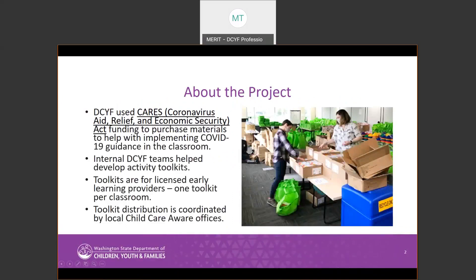CCYF used CARES Act funding to purchase materials to help licensed child care providers implement COVID-19 guidance in their classrooms. CCYF Child Care Licensing and Professional Development Teams assembled over 9,000 classroom toolkits over the last few months. All licensed providers will receive one toolkit per preschool-aged classroom and will also receive a board book for infant and toddler classrooms. Toolkit distribution is being coordinated by local child care aware offices across the state.